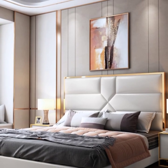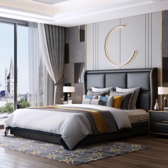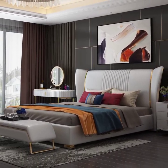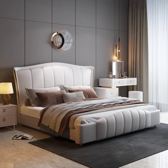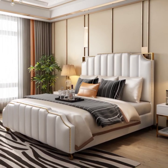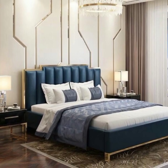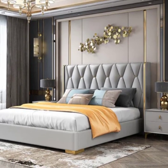Selecting the right furniture is pivotal in achieving a luxurious yet simple aesthetic. Focus on pieces with clean lines and minimalist design that exude elegance. A statement headboard upholstered in plush fabric or adorned with intricate detailing can serve as a focal point, while nightstands and dressers in complementing finishes provide both functionality and style. Consider investing in high-quality materials such as hardwood or metal that ensure durability and timeless appeal.